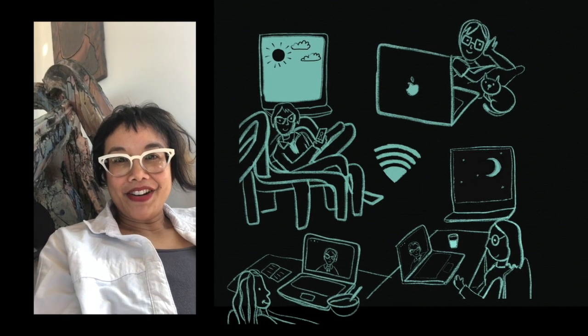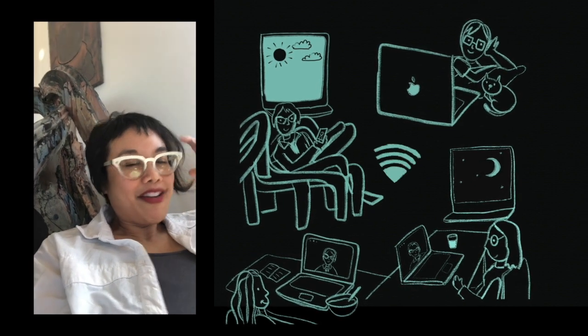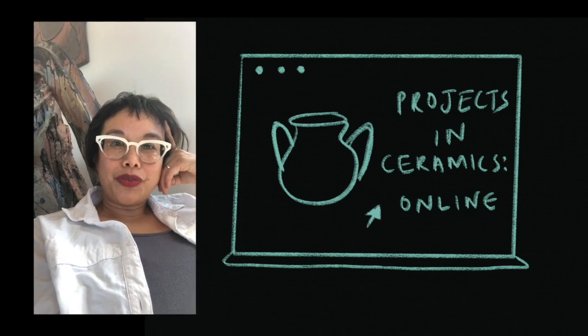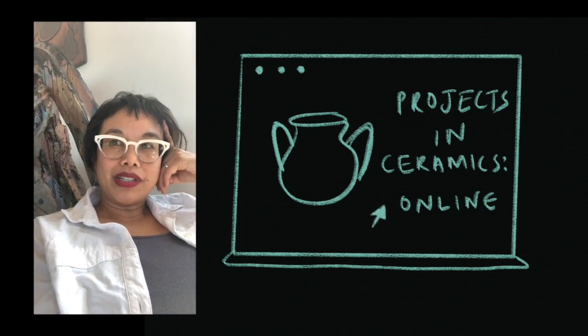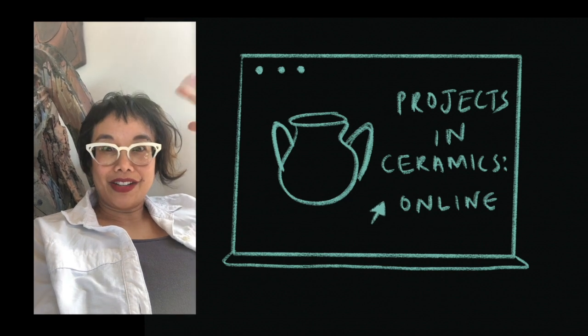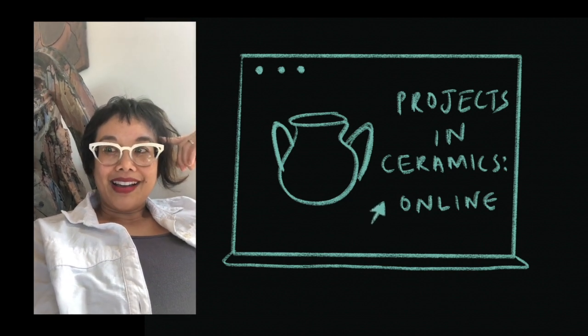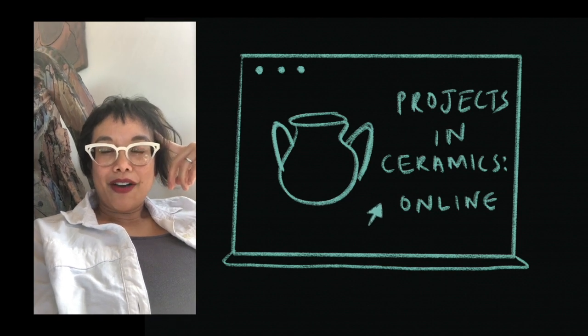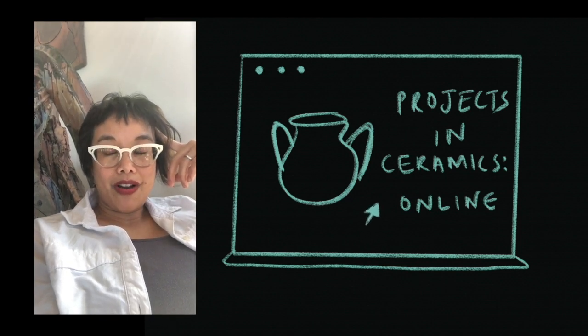I have an installation there next year, and I have been thinking about teaching and learning and the situation that we find ourselves in — which is how do we work together in a totally new way as students and makers, and how do we exchange ideas in this new virtual environment.